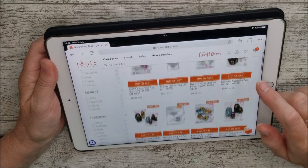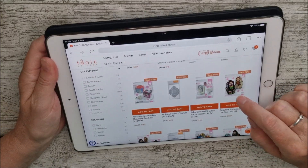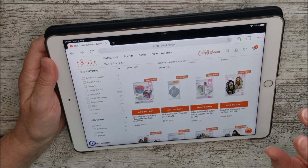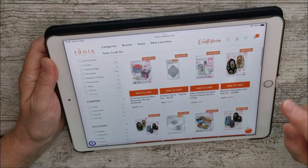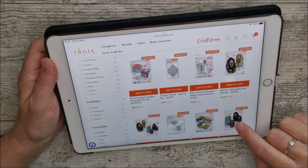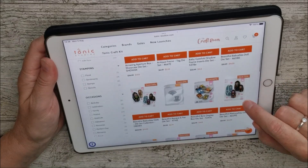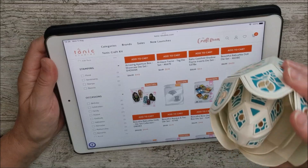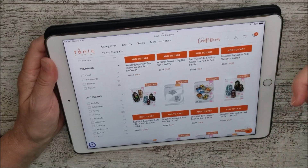The first is the Beautiful Babushka Die Set, which makes the bigger outer doll. The next one down is the Matryoshka, which has the two smaller dolls in it as well. The two die sets go together and will make up your set of three.